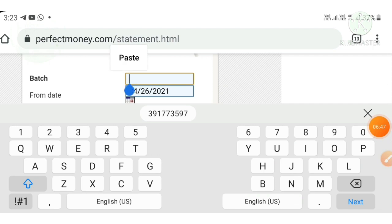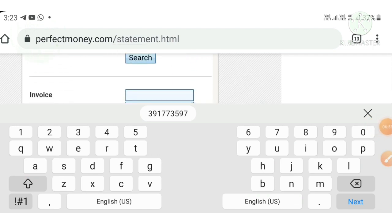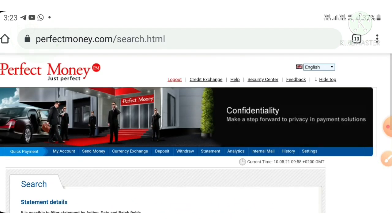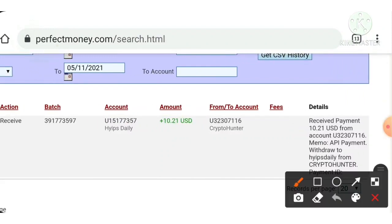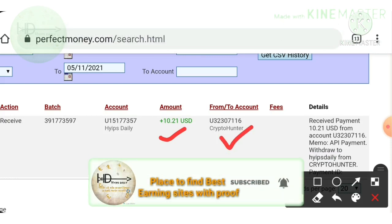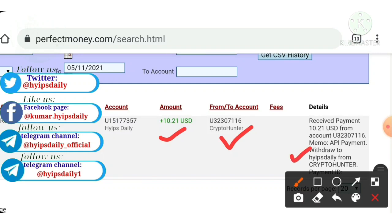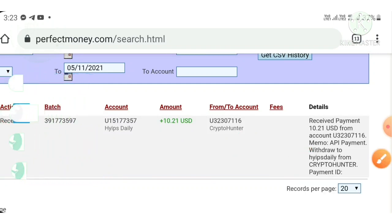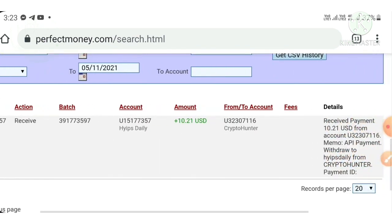I just copied this batch ID and pasted it in my Perfect Money wallet to show it as a live withdrawal proof. I reached my Perfect Money wallet, pasted the batch ID, and hit the Search button. You can see here my withdrawal appeared. This is the amount we requested, this is the site name, and this is my username. This payment proof confirms the site is paying. We do not need to worry about the site status at all.